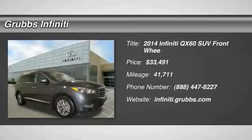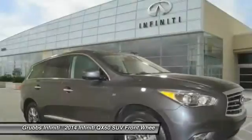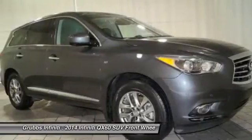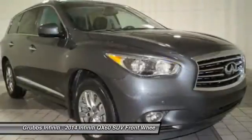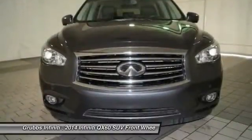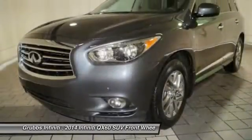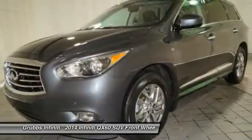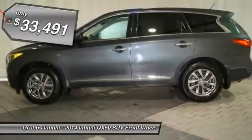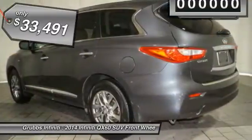The 2014 Infiniti QX60. The Infiniti QX60 is the perfect blend of luxury and practicality. This crossover SUV not only provides ample space for passengers and cargo, but also an interior that screams luxury. In addition, the QX60 offers extremely high levels of safety, all with a sleek new design, and is priced below $35,000.